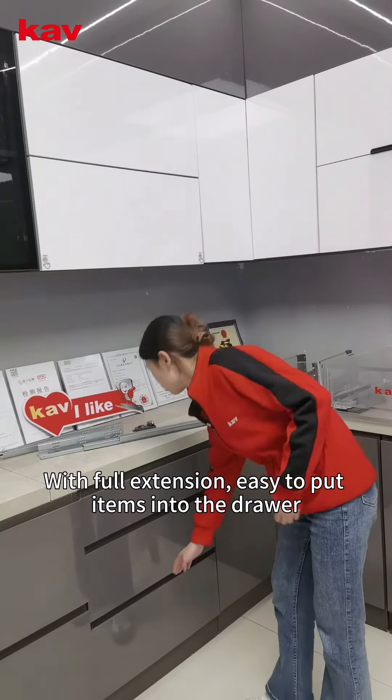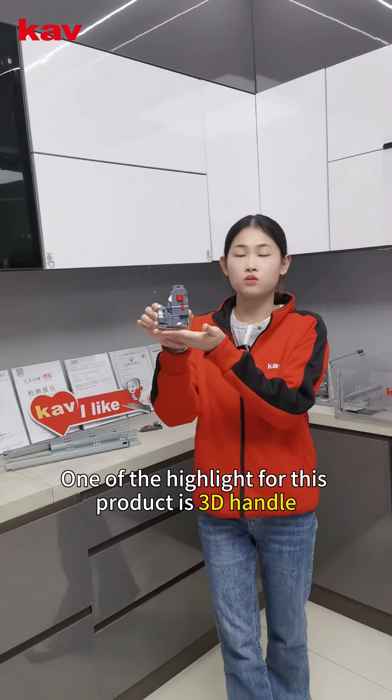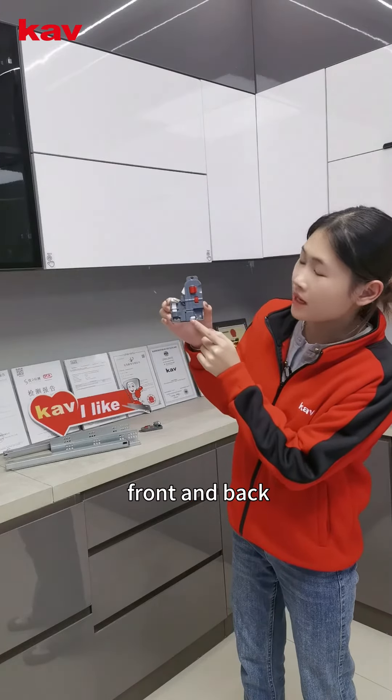With full extension, it is easy to put items into the drawer. One of the highlights for this product is the 3D handles, making installation more convenient — you can adjust up and down, left and right, and front and back.